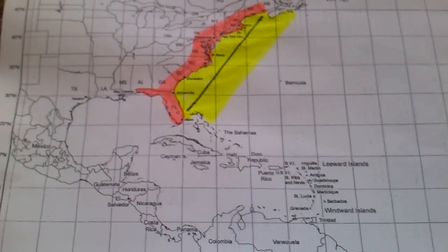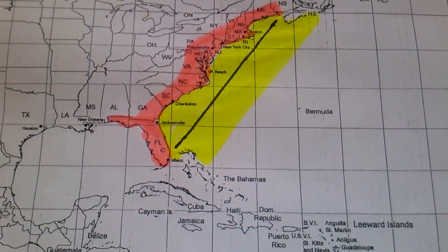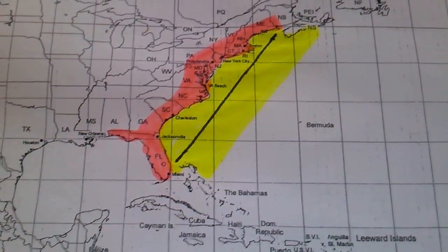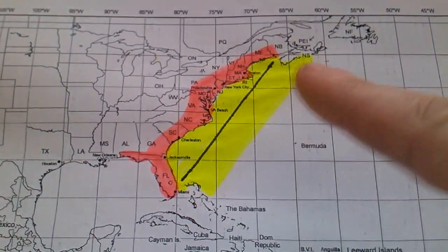What I had done was I had taken some of the areas and shaded them. You'll see the fluorescent area on the eastern seaboard is really what I'm concerned about when it comes to hurricanes, right along this area here.